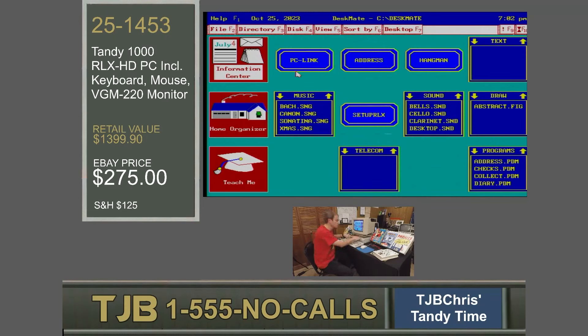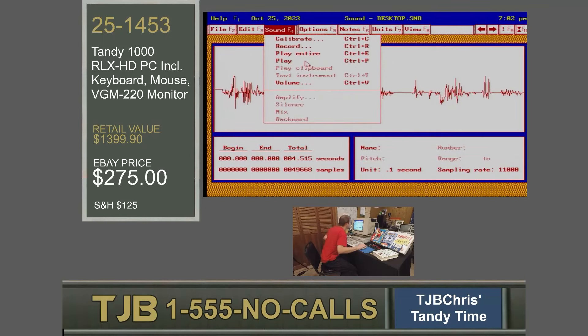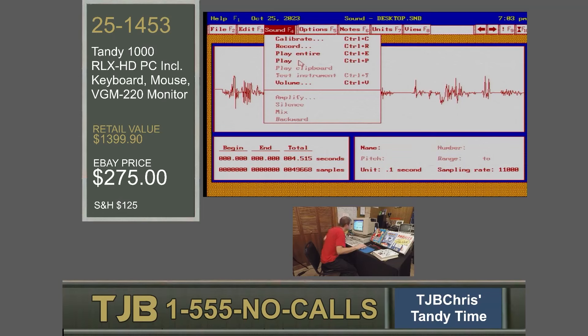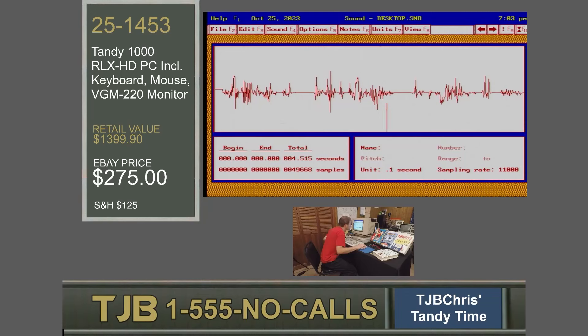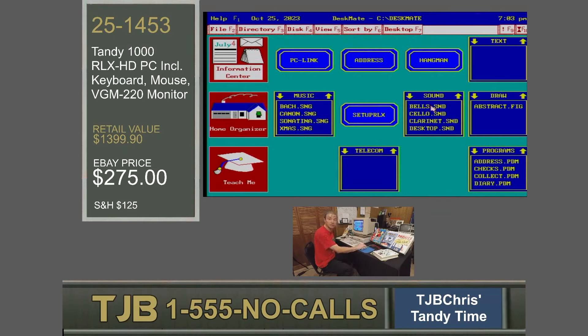Let's take a listen to some of that sound. I could open the sound program and then open the file, but Deskmate is context-sensitive — I can just open one of the sound files. Let's open desktop.sound. I'm going to get in real close so the mic picks it up. Welcome to DeskMate. For help at any time, press the key labeled F1. Did you catch the clarity there? Deskmate sound — Tandy 1000 RLX sound capabilities are legendary. Not only that, sound extends to music. You can use sound file samples you create to drive music in your applications.